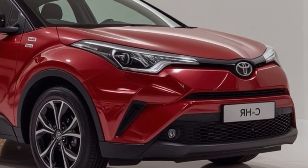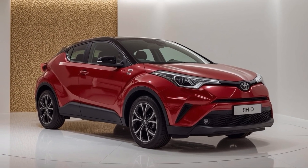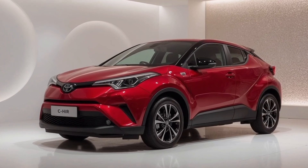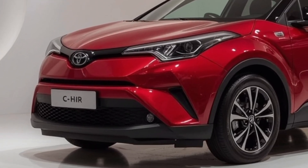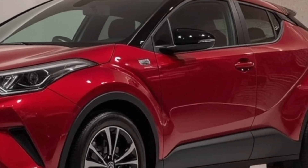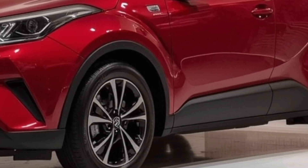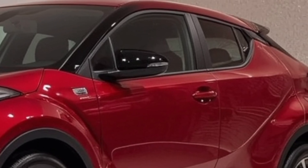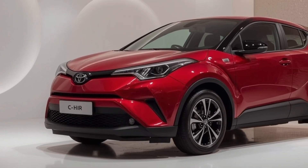One of the standout features in the 2026 CH-R is Toyota's latest safety and driver assistance suite. Toyota Safety Sense 3.0 comes standard across the lineup. This includes features like adaptive cruise control, lane departure alert with steering assist, automatic emergency braking with pedestrian and cyclist detection, and traffic sign recognition. The system has been improved to respond more smoothly and accurately in real-world driving situations. For those who want even more, higher trims offer blind spot monitoring, rear cross-traffic alert, and a 360-degree camera system that makes parking and maneuvering in tight spots much easier.